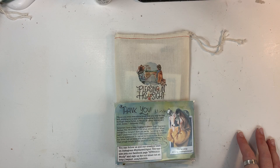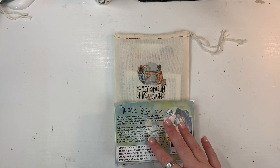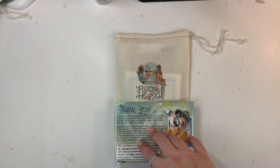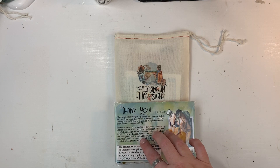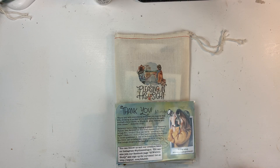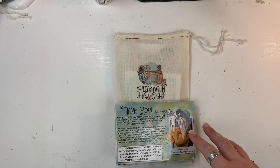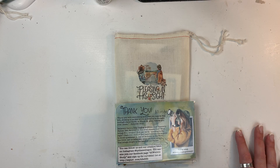Hi friends, Mindy here. I have an unboxing for you. This is the newest kit from By the Well of God called Pleasing in His Sight. Today is Monday, February 21st, and this kit is going on pre-sale today. My post office was really on the ball so I actually have my kit here to show you. I'm going to do a quick unboxing of the things that come in the kit and some extra goodies that you can get that coordinate, and then some other things that I picked up from the shop as well.